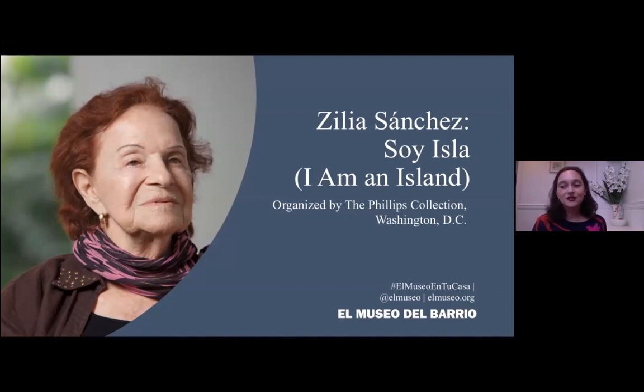Soy Isla is the artist's first full-scale museum retrospective in the United States, and today we'll be showing you over seven decades of her art. The show was organized by the Phillips Collection in Washington, D.C., and it traveled to the Museo de Arte de Ponce in Puerto Rico before its final destination here at El Museo.